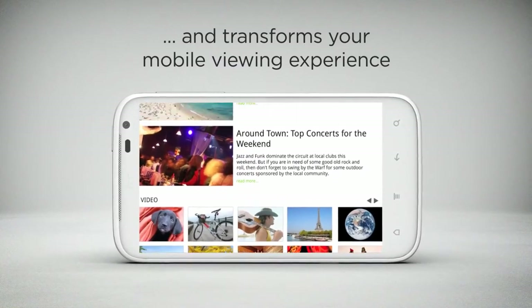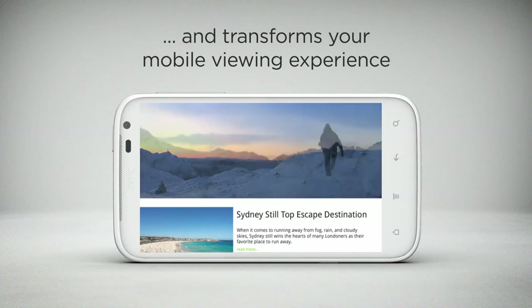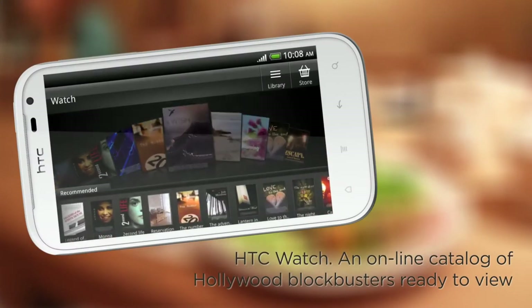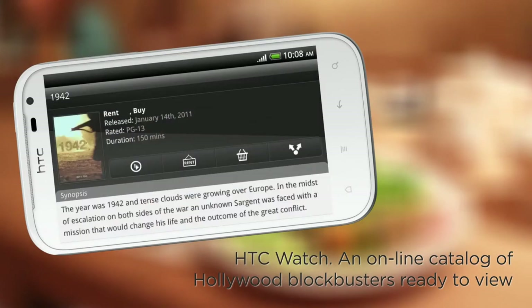And with the huge screen, surfing the web and streaming video is a richer and more rewarding mobile experience. With HTC Watch, check out the latest and hottest films. Simply make your choice and start watching even before your film finishes downloading.